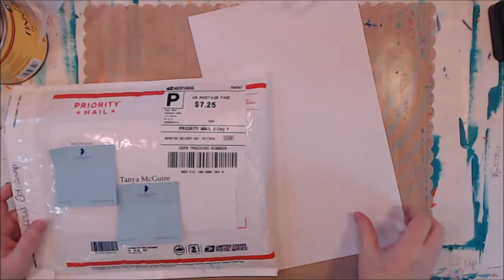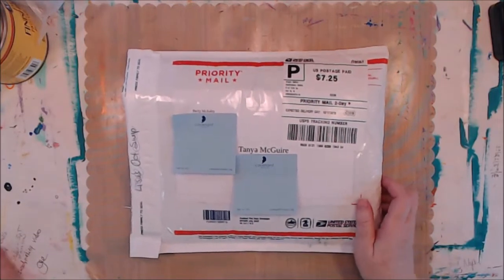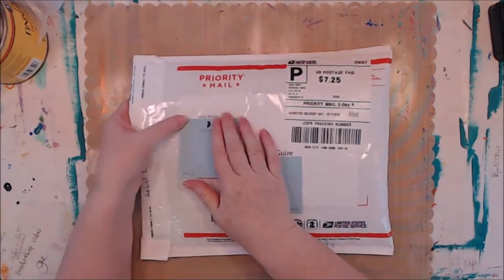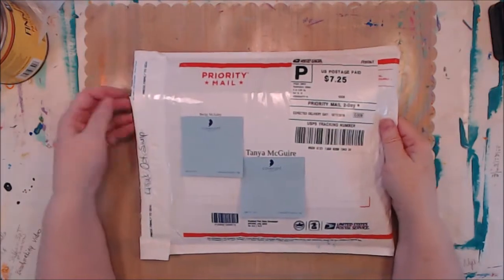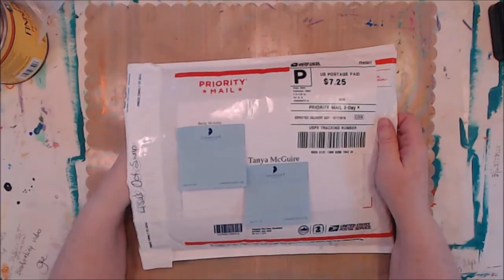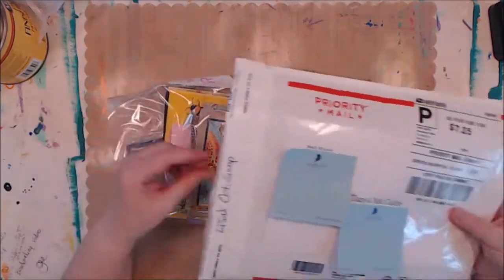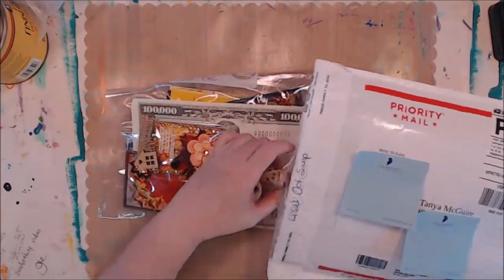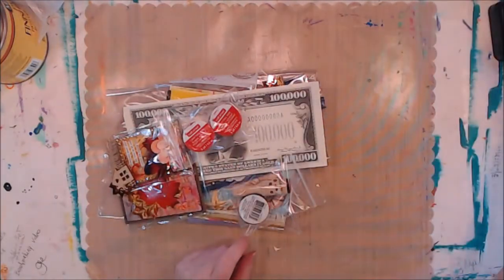Hi everyone. I just wanted to come on this afternoon and show you this incredible package that I got. I did peek because it was totally not what I was expecting. Becky McCauley, who is Antbex Creations on YouTube and on Facebook, and I were participating in Lisa Conway, who is Lisa My Eclectic Life on YouTube and on Facebook. We are doing an ATC coin swap — Artist Trading Coins. I was expecting a little package from Becky with Artist Trading Coins in it, and instead this huge package full of stuff came.